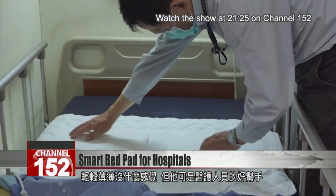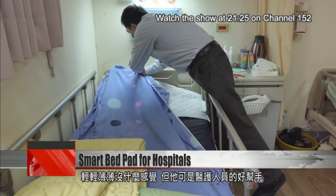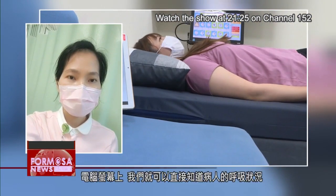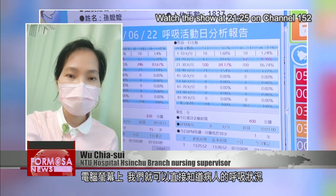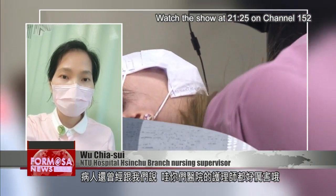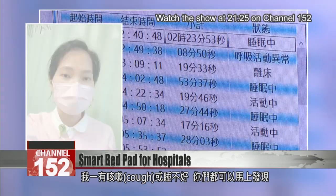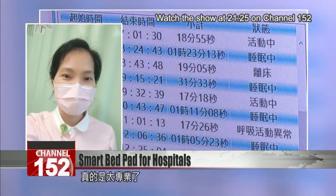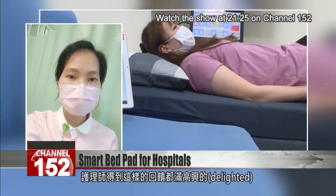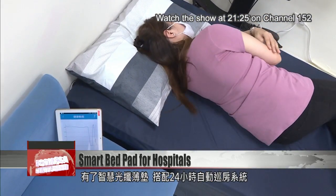It looks like a normal white bed pad laid beneath the pillow or sheet. It's thin enough to go without notice when you lie down, but it's no ordinary sheet. We can see the state of the patient's breathing in real time on our screen. One patient said: 'Goodness, your nurses are so incredible — you knew it as soon as I coughed or wasn't sleeping soundly. So professional.' Our nurses were all delighted to receive such feedback.